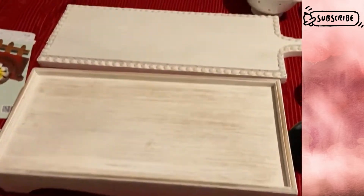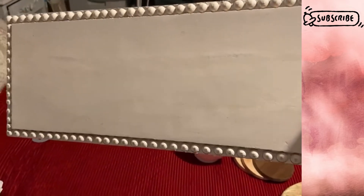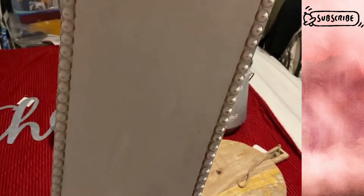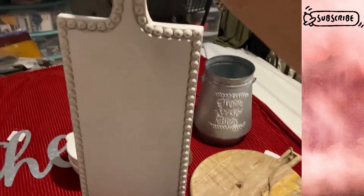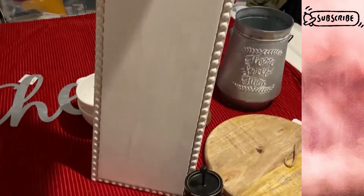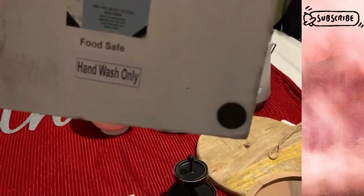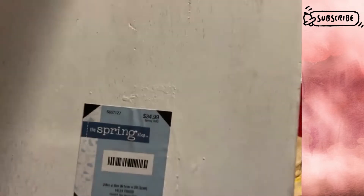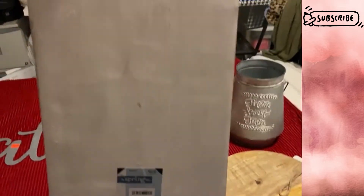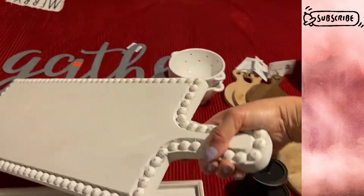Then they had this really cute cutting board with bead trim in white. It's a really nice size and even has little felt protectors on the back to protect your furniture. The original price is $34.99, again about eight dollars and change after the clearance price.